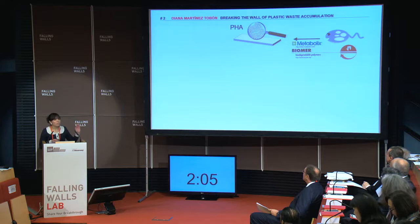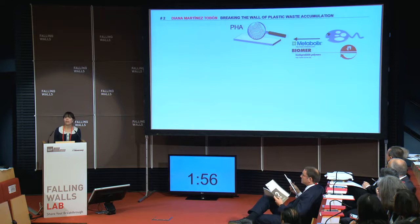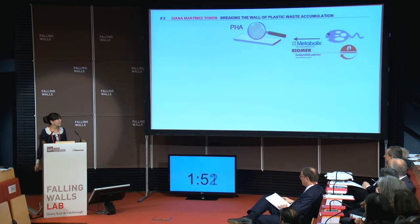What if we had an alternative? A plastic that can break into harmless compounds at a faster rate. Polyhydroxyalkanoates, or PHAs, are just that. Biopolymers produced by many types of bacteria, commercially available from companies like Metabolix in the U.S., or Biomer here in Germany. In fact, more and more companies are looking at ways to produce PHAs cheaper, so we will be seeing more of these bioplastics in our everyday products.